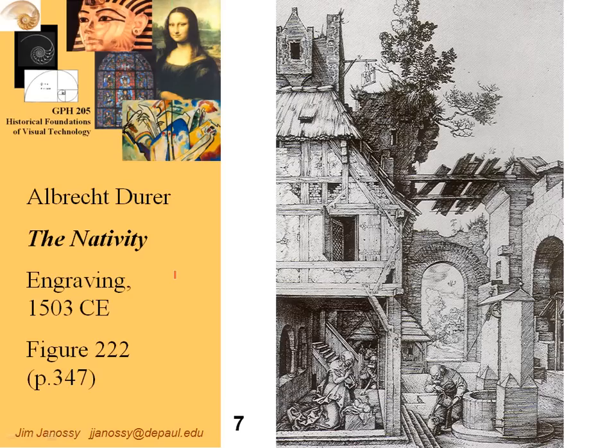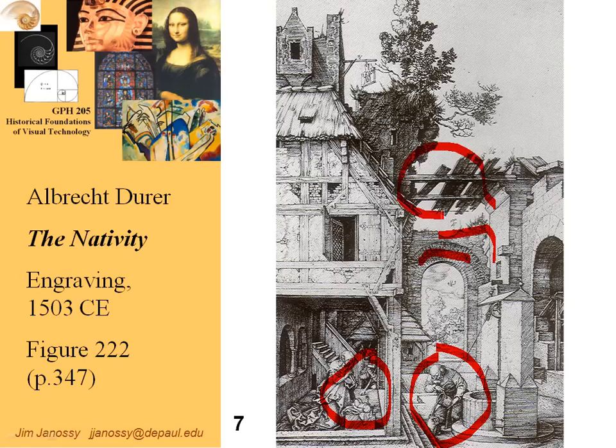Now we get to engravings, which are much tougher to do, although they offer a lot more tonal range in shades of gray and fineness of lines. Here's a rather odd combination: a nativity scene with Mary and Jesus in a ramshackle, broken-down structure, and a very old Joseph carefully pouring water from the well into a jug. The real focal point of interest seems to be the old structure — a still-standing arch with marvelous detail, collapsed walls, exposed bricks where the plaster has fallen off. Many things extraneous to the nativity story are included here.